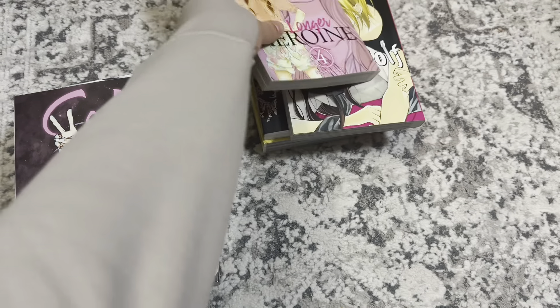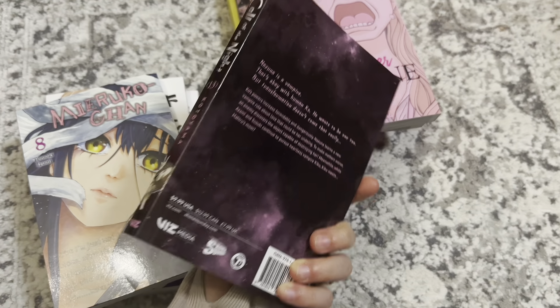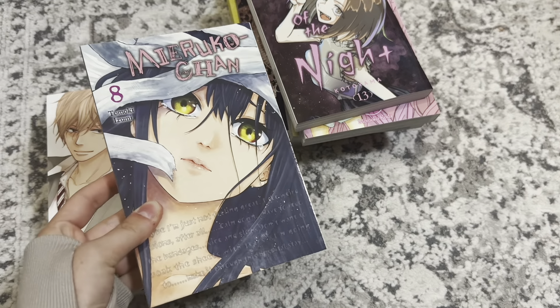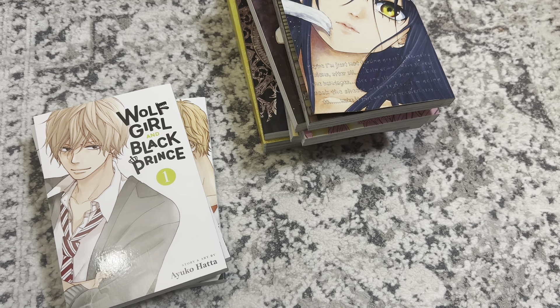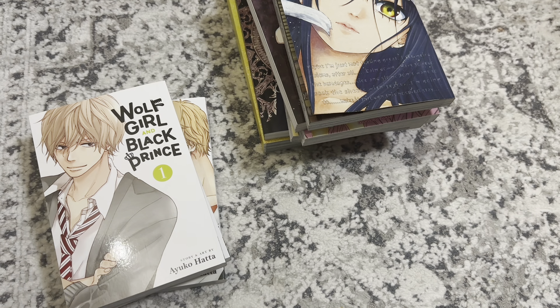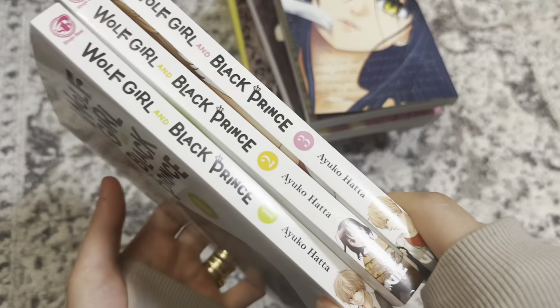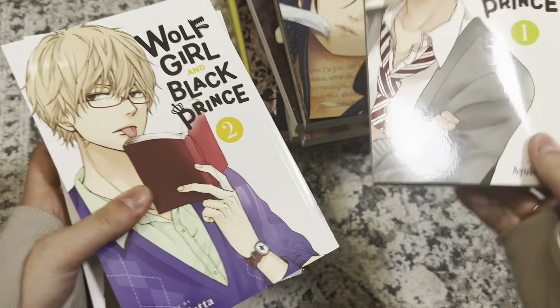Then I picked up No Longer Heroine volume 4 — love this cover. Then Call of the Night volume 13. Miracle-chan volume 8. And then this series I wasn't sure about picking up, but I'm such a completionist when it comes to series by the same mangaka. This is by the same mangaka as Imakoi and I love Imakoi. It's the longest series — I think it's 12 or 16 volumes. So I picked up volumes 1, 2, and 3; volume 3 just came out this week.